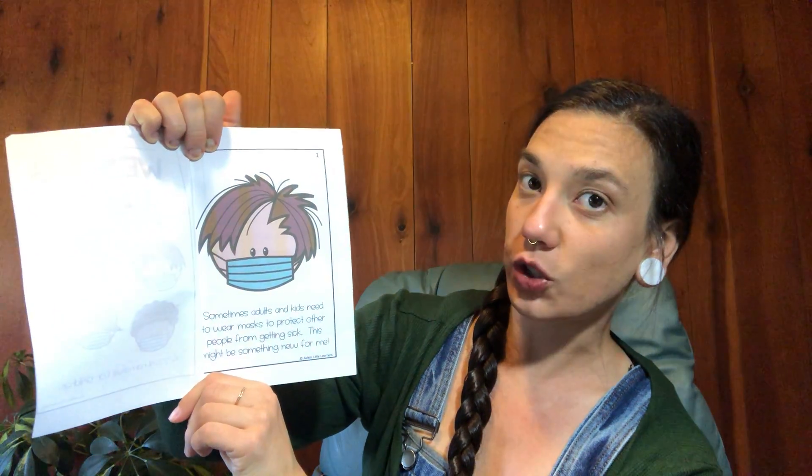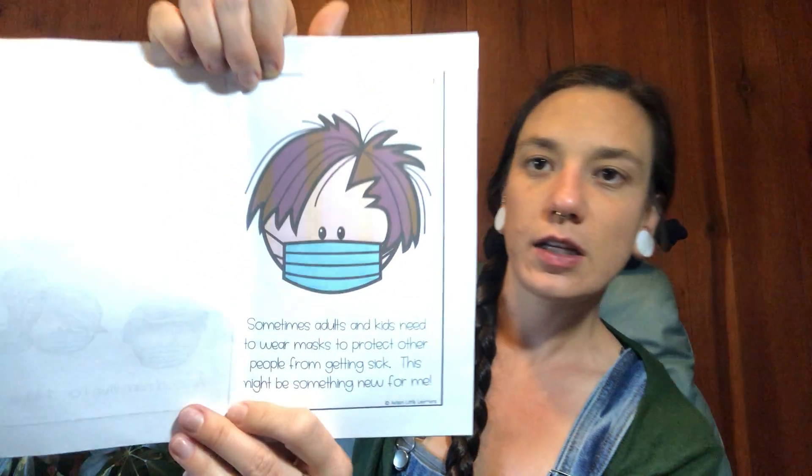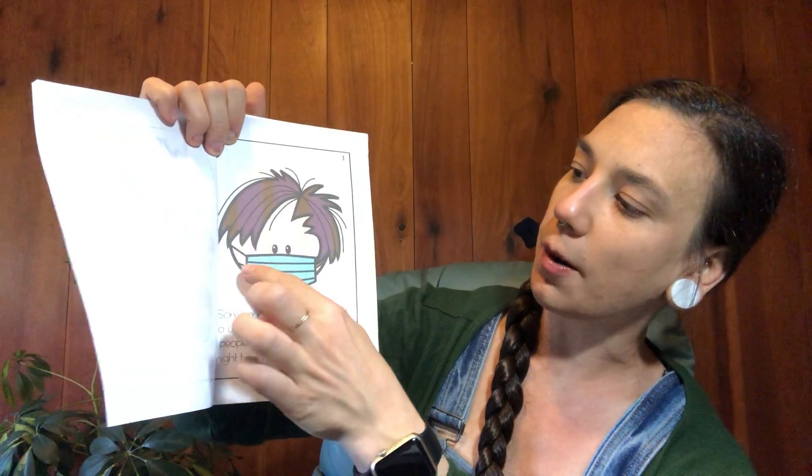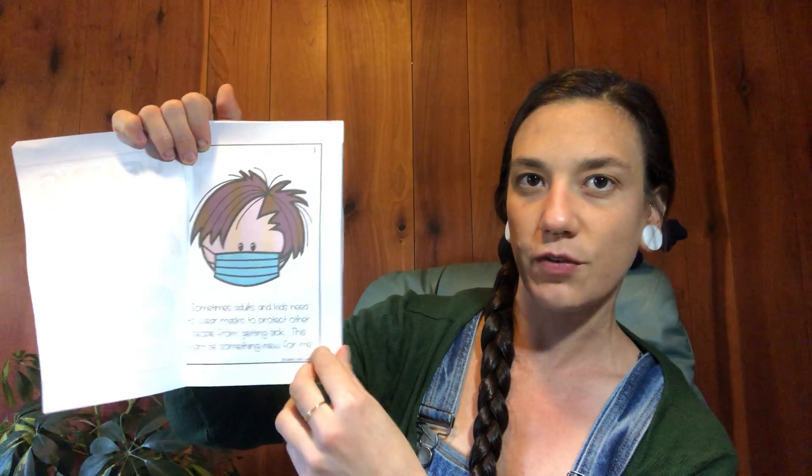Sometimes adults and kids need to wear masks to protect other people from getting sick. This might be something new for me, something new for all of us. We're all getting used to wearing our masks when we go outside of our houses.